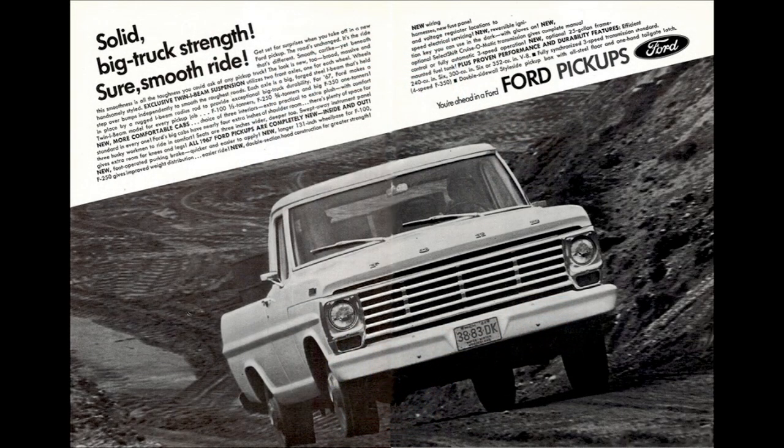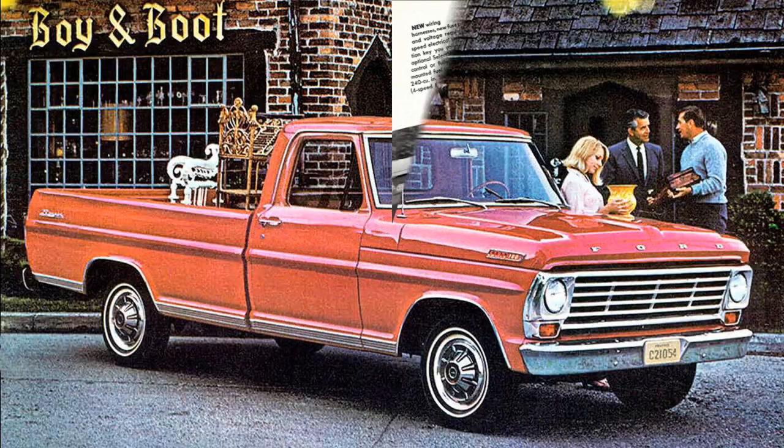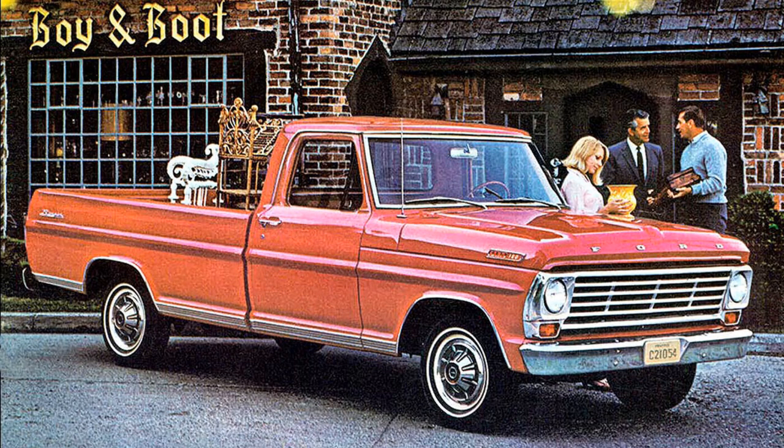Price and production were hard to nail down, but here's what was found. Half-ton style side short bed base price was $2,237, which equals $20,079 in 2023. Half-ton style side long wheelbase was $2,273, equaling $20,402 in 2023. Half-ton flare side short bed was $2,198, equaling $19,729 in 2023. Half-ton flare side long wheelbase was $2,237, equaling $20,079 in 2023.